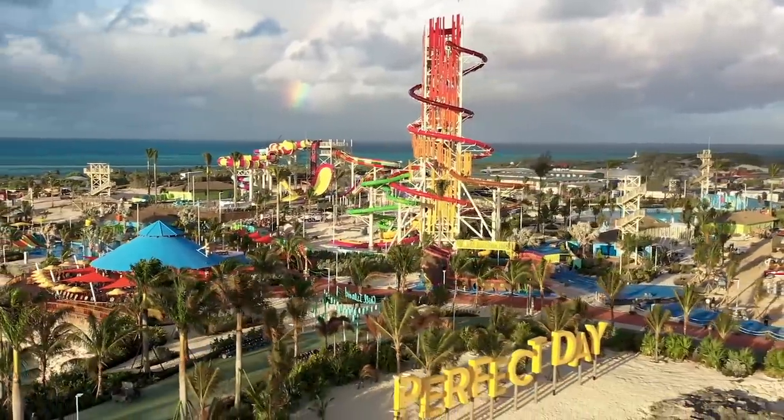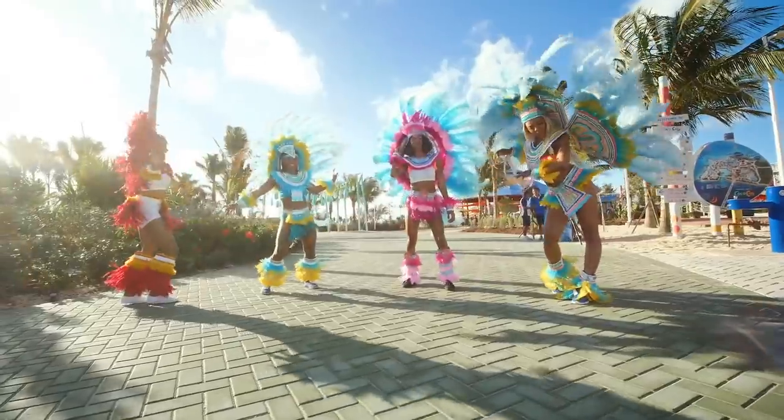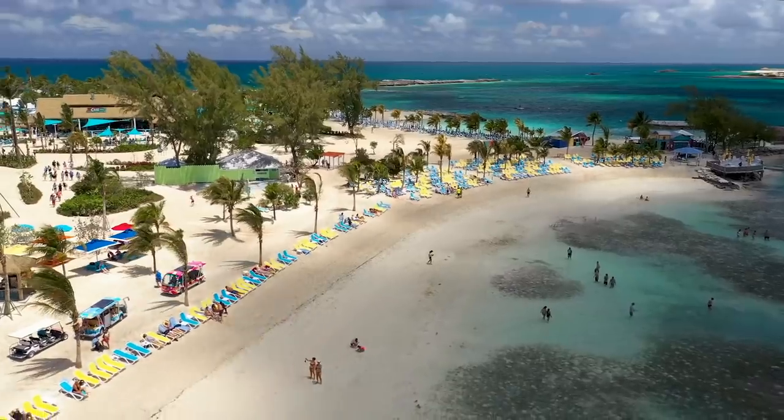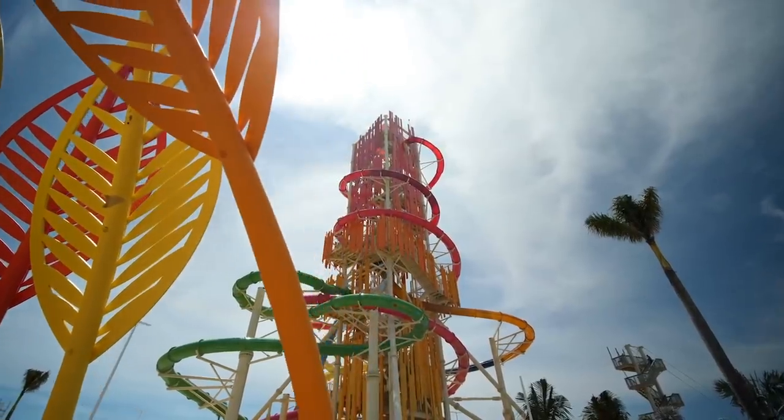The last do is to use it at Perfect Day at Coco Cay and Labadee. Royal Caribbean's drink package benefits work at both of its private destinations, so your drink package value will dramatically increase if your cruise happens to visit one of these ports.